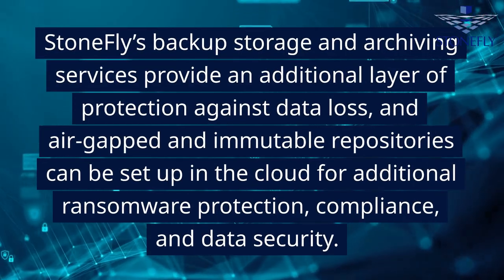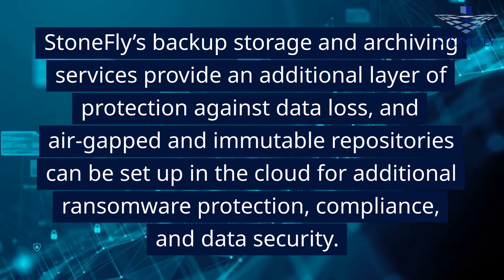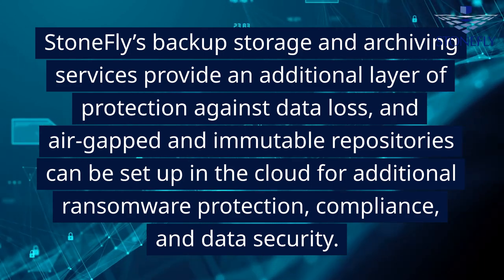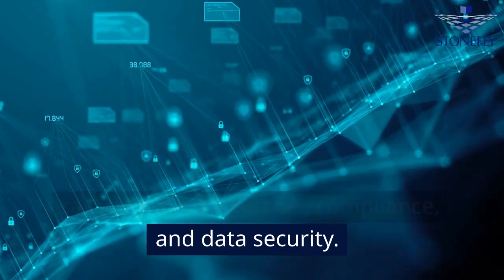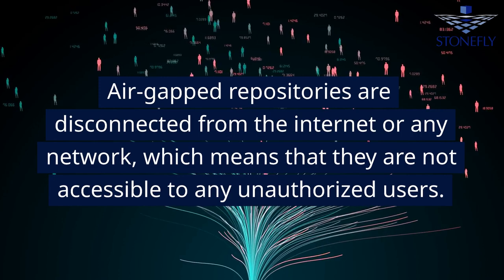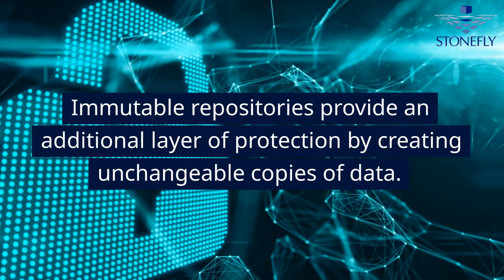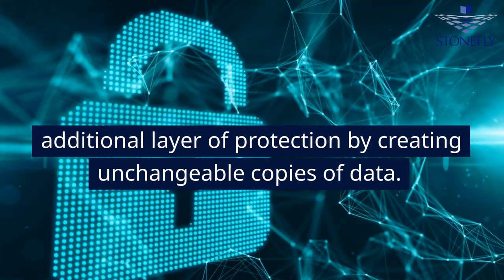Stonefly's backup storage and archiving services provide an additional layer of protection against data loss, and air-gapped and immutable repositories can be set up in the cloud for additional ransomware protection, compliance, and data security. Air-gapped repositories are disconnected from the internet or any network, which means they are not accessible to any unauthorized users. Immutable repositories provide an additional layer of protection by creating unchangeable copies of data.